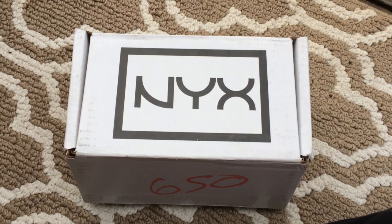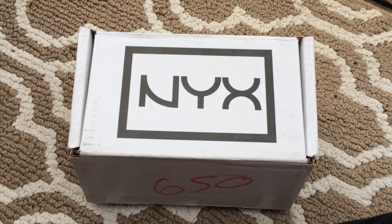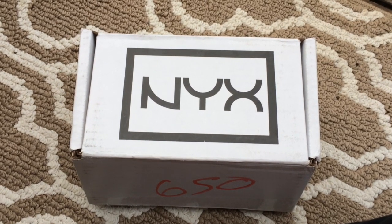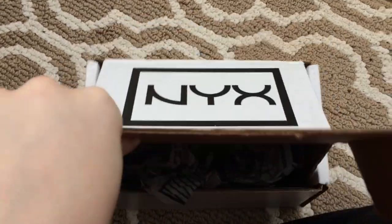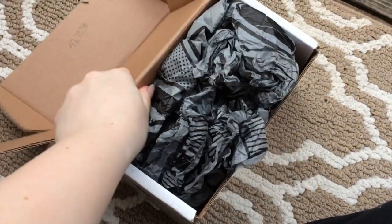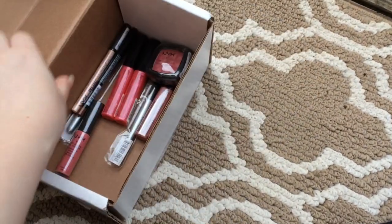So do you guys want to see what I got in my NYX haul? This is the box and I've already opened it before to make sure I got all the right products, so it's not quite as pretty as it was originally packed. We're just going to open it up right now and show you what's inside. This tissue paper was originally around all of the items, but I just have it stuffed on top — and here is everything.